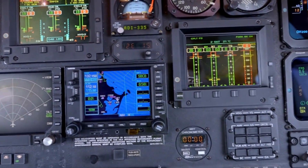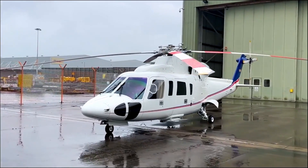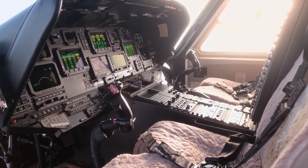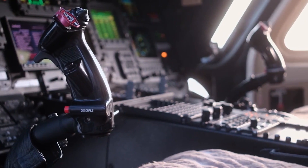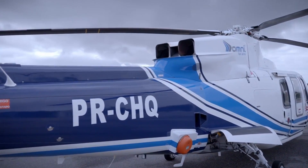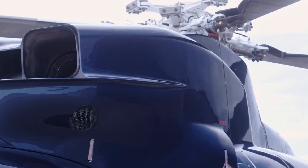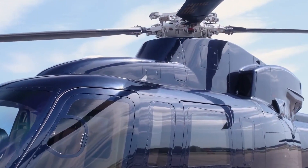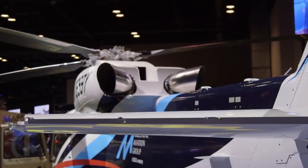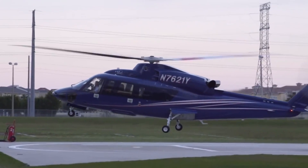The S-76C++ is powered by engines equipped with dual-channel Full Authority Digital Engine Controls (FADEC), enhancing reliability and reducing pilot workload. It also has a built-in engine restart capability in flight, ensuring safe landings even if both engines fail. For added convenience, the helicopter can be fitted with an optional air-conditioned baggage compartment, and its rotor system uses composite materials and a unique flexing design to reduce noise signatures.